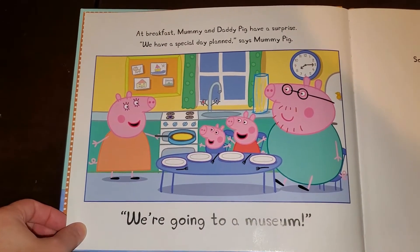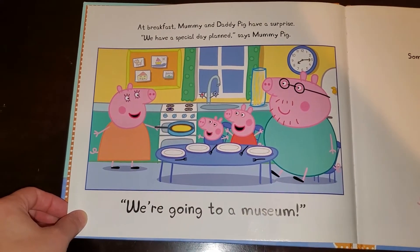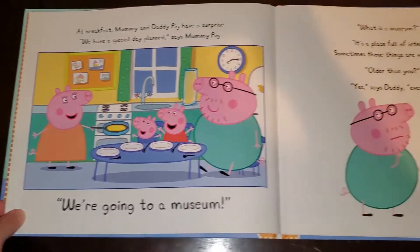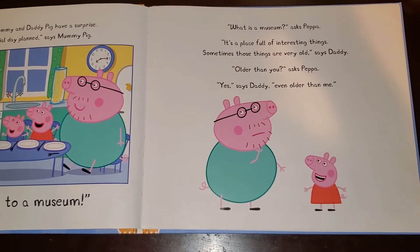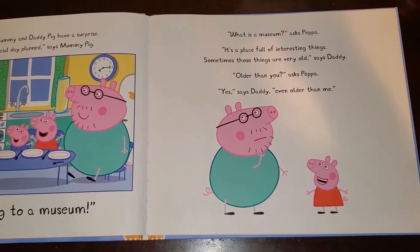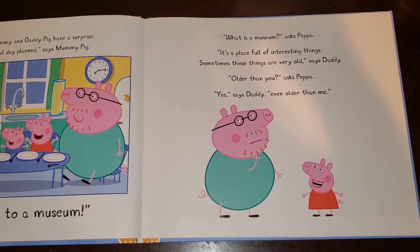At breakfast, Mummy and Daddy Pig have a surprise. We have a special day planned, says Mummy Pig. We're going to a museum. What is a museum? asks Peppa. It's a place full of interesting things. Sometimes those things are very old, says Daddy.